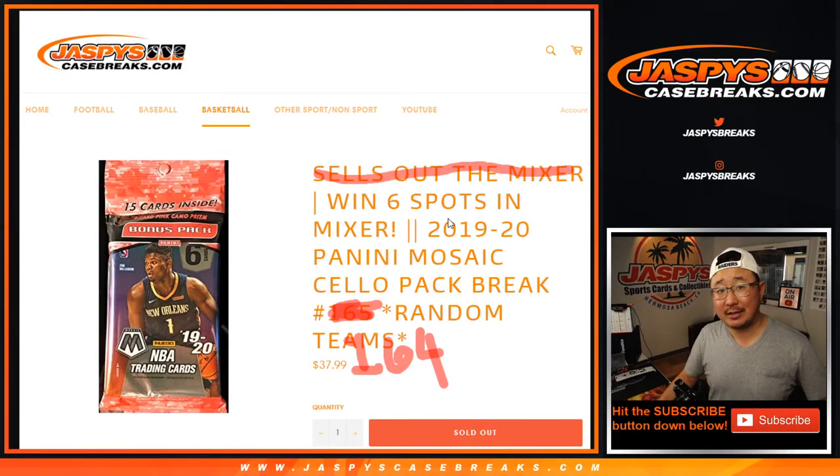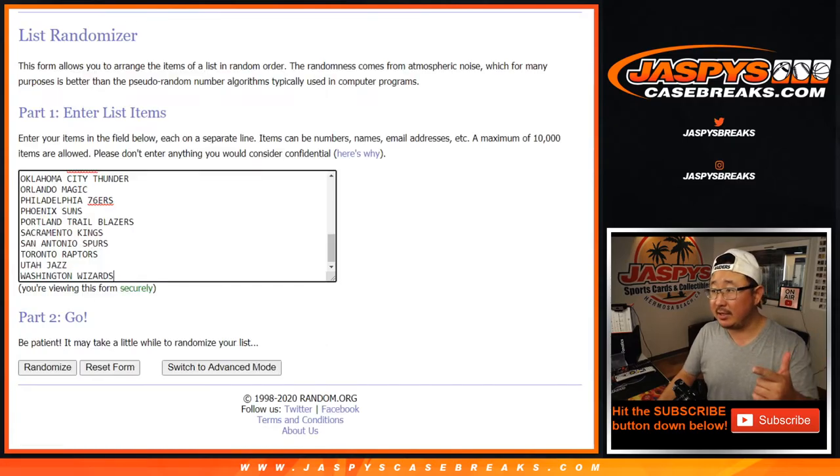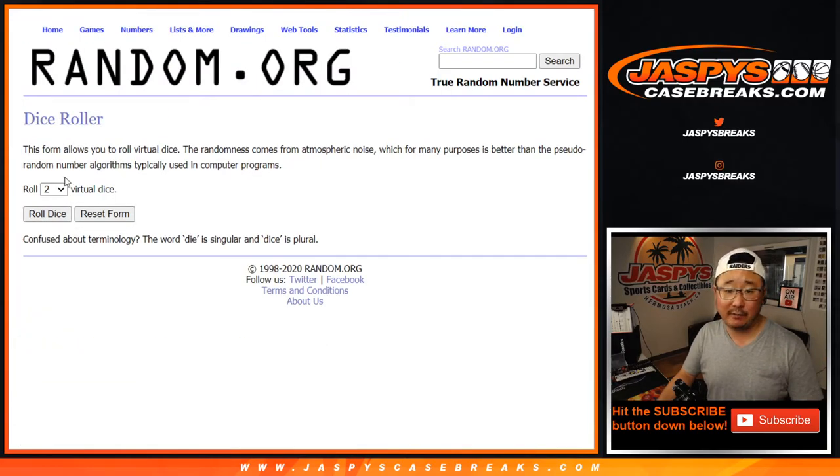Hi everyone, Joe for jazpyscasebreaks.com. Happy Tuesday. Coming at you with my excellent Microsoft Paint work right here. This 164 does not sell out the mixer — 165 is sold out, that does sell out the mixer. But this is a sell-up pack break, 164. You can win six spots in that basketball mixer, which is also sold out. That's coming up a little bit later tonight or in a separate video if you're watching the replay. Big thanks to these folks — as always, we're going to do the break itself first. So let's roll.